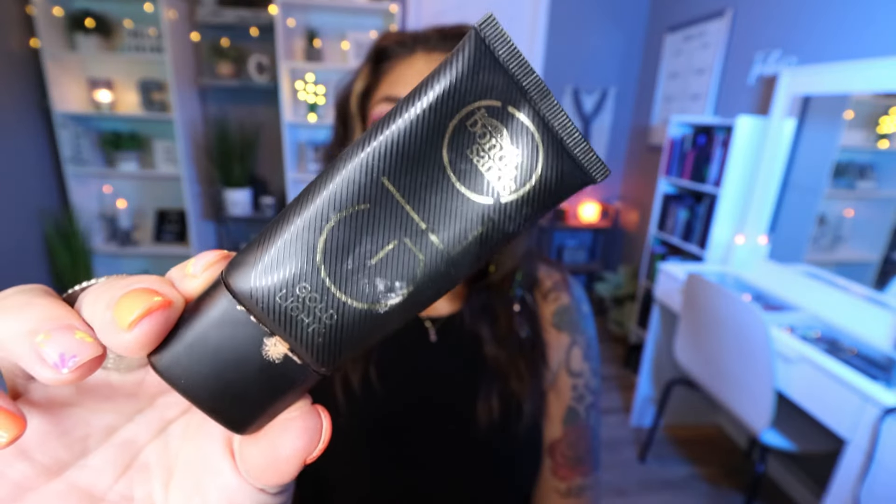From Bondi Sands, this is their Glow — a liquid illuminizer in the shade Gold Lights. I mix a liquid illuminizer in with my foundation every day since I love dewy and glowy skin. This was really, really nice, though it did not last me very long since I mixed it into my foundation rather than tapping it on as a highlighter. It didn't affect how my foundation applied and it gave me a really pretty luminosity. I don't know much about the price point, but there are a lot of drugstore liquid illuminizers I like, especially from NYX and Melt, so I'm not sure if I'd repurchase — it kind of depends on the price point.